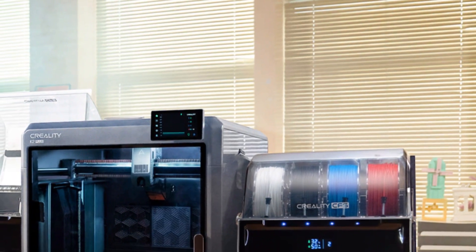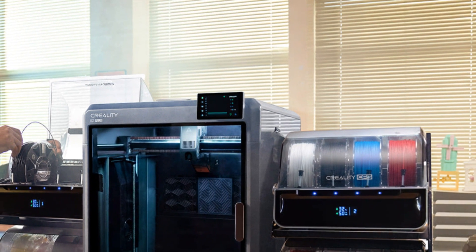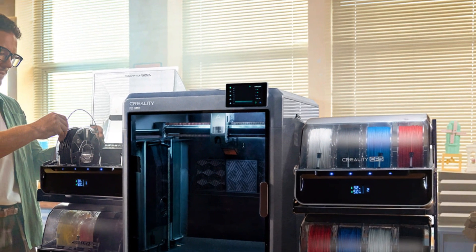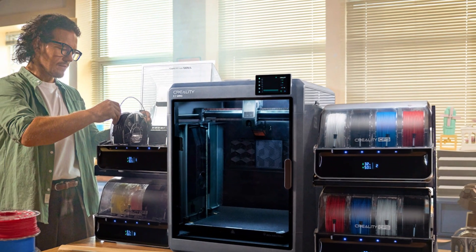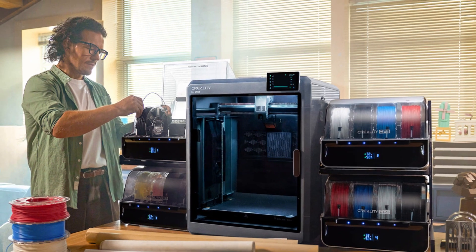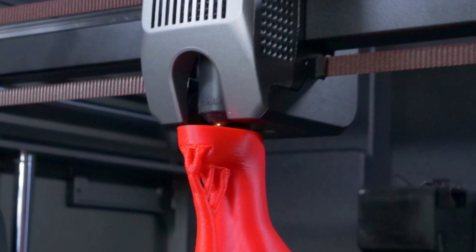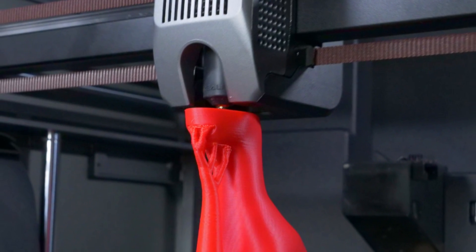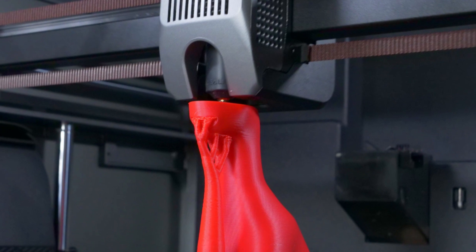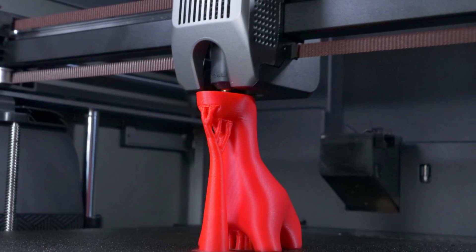Additional features include a dual-gear direct-drive extruder for enhanced filament grip, a high-temp nozzle up to 300°C for exotic filaments, a flexible PEI magnetic bed for easy print removal, and a silent 32-bit motherboard for low-noise operation. Whether you're an engineer, hobbyist, or entrepreneur, the Creality K2 Plus offers a perfect balance of speed, reliability, and intelligent features, making it one of the most capable 3D printers on the market in 2025.